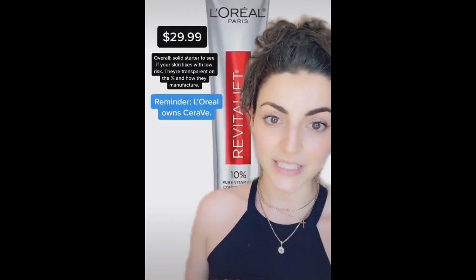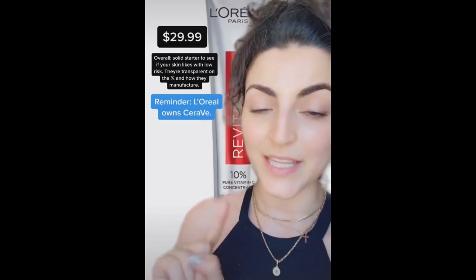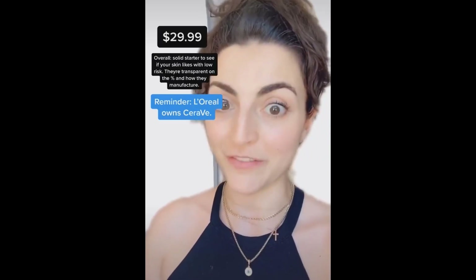L'Oreal launched this 10% vitamin C with a solid ingredient list. They list the percentage and they talk about nitrogen filling on their website, which means no oxygen is going to get in there to oxidize it.